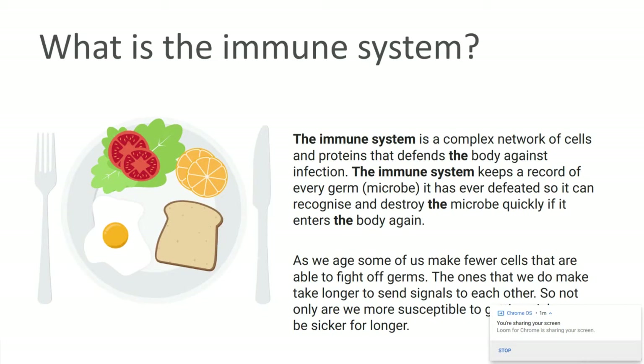The thing is that some of us, when we get older, our immune systems age with us. Sometimes we're making fewer of those immune cells, which are called T cells. And the ones that we do end up making, they don't always communicate with each other all that well. So it sometimes takes us longer to get over being sick, or we might just end up being sick more often.